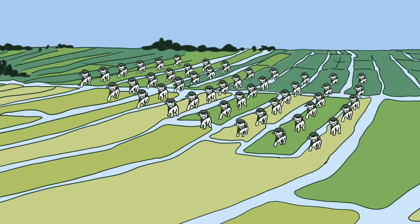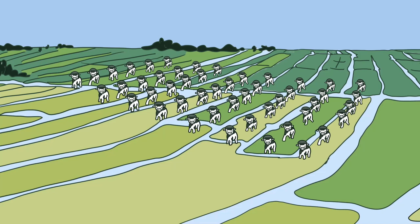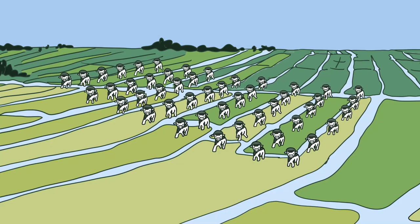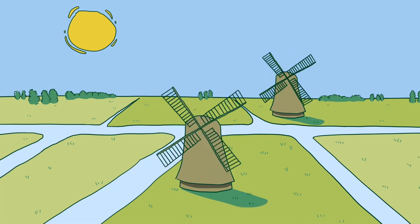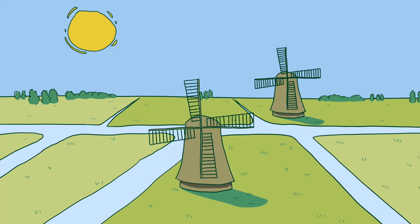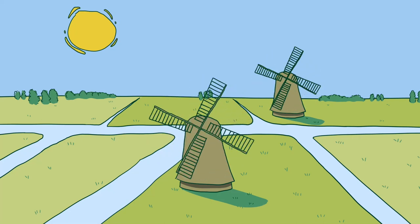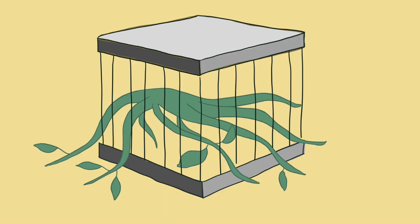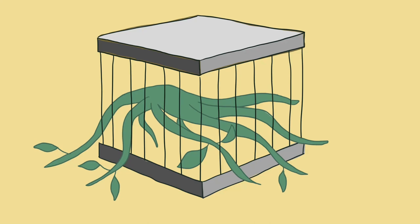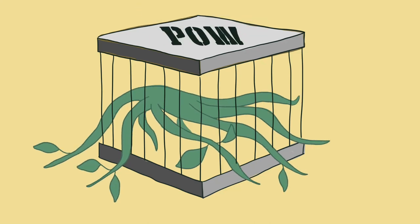Where once whole networks of plants, insects, and animals thrived, cattle roam as occupying troops. The Netherlands has become a green Sahara, a beautiful wasteland, picturesque scorched earth. There's no other way to say it. Biodiversity in the Netherlands is like a prisoner of war.